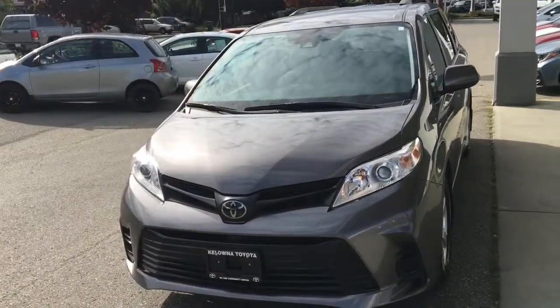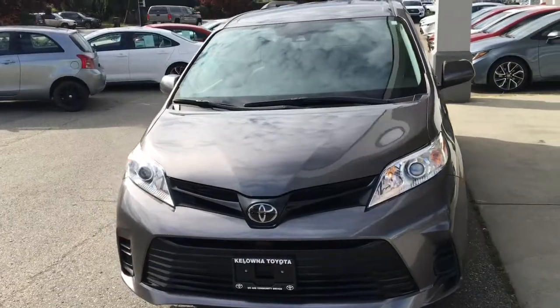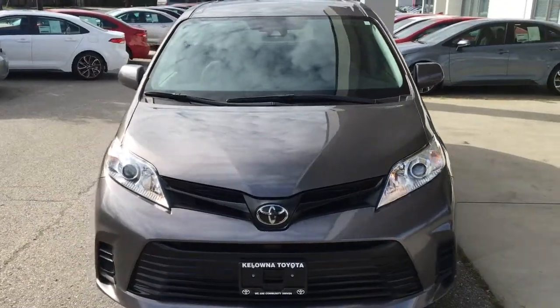On the driver's side this Sienna looks sporty with a blacked-out grille, color-matched mirrors and door handles, and projector beam headlights.